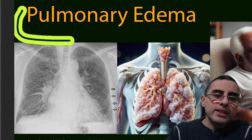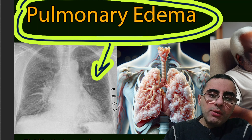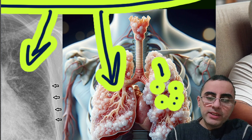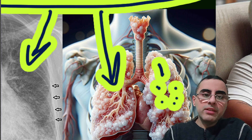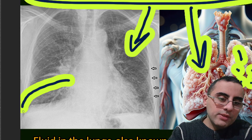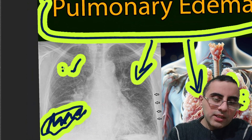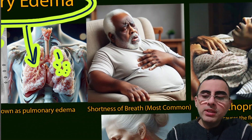We will talk about pulmonary edema. Pulmonary edema means fluid in the lungs — literally, fluid in the alveoli directly. It is not fluid in the pleural cavity. When there is fluid in the pleural cavity, it is called pleural effusion. But if there is fluid inside the lungs directly, it is pulmonary edema.